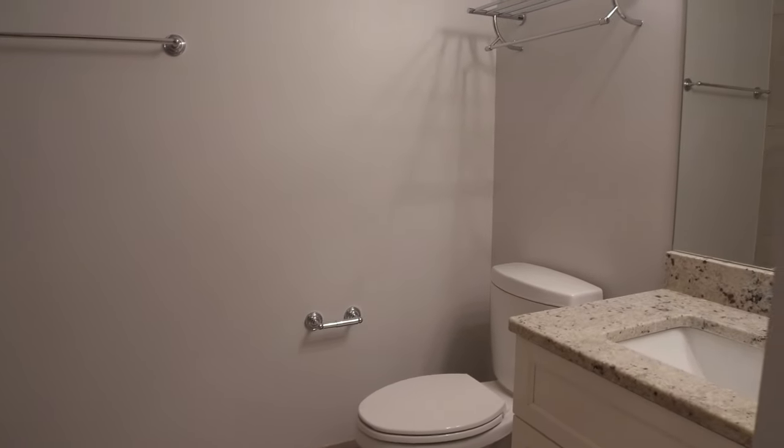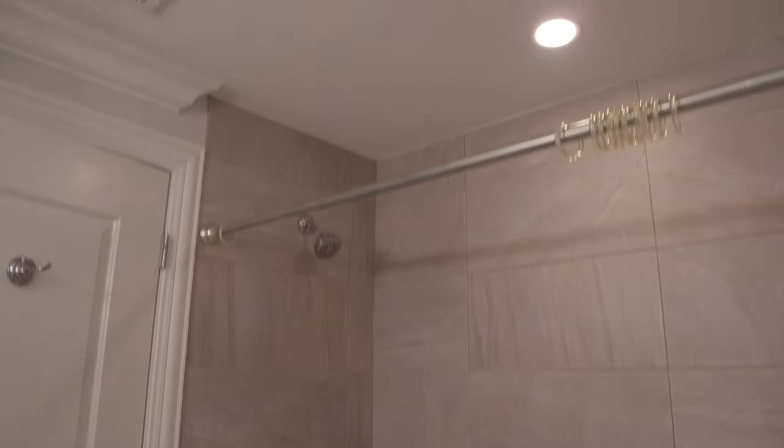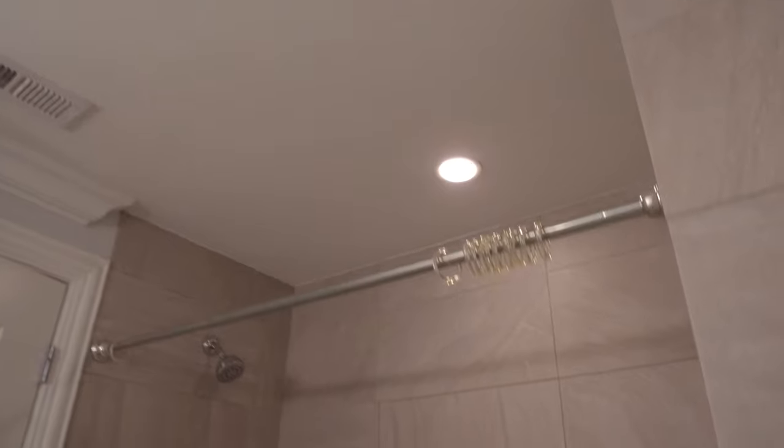Across from here you have the common bathroom. It's got a white shaker cabinet in it and a tub-and-shower combination. It has really large tile, which makes it look very nice. There's a recessed light above the shower so it's not going to get dark on you.